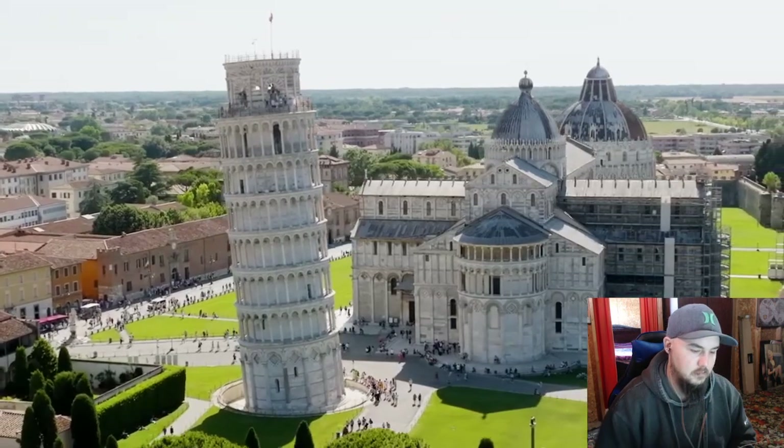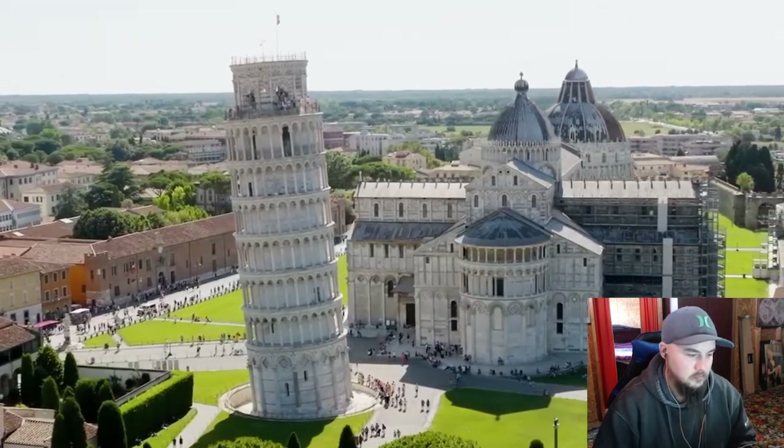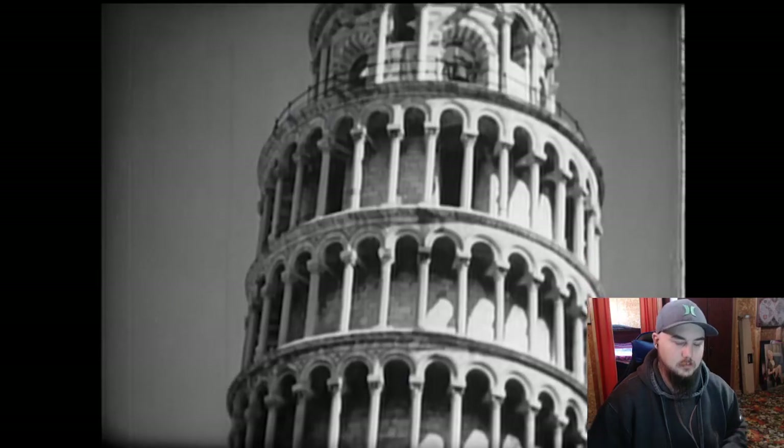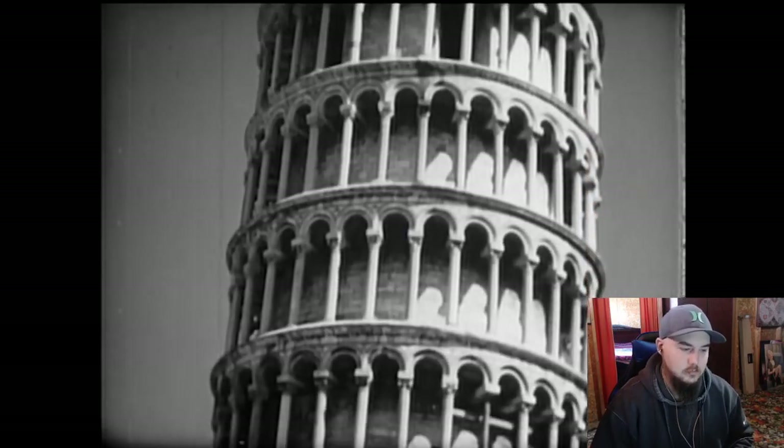For whatever reason, we humans love stuff like the leaning tower. There's just something special about a massive structure that looks like it's about to fall over. But you might not know that it almost did. I actually want to go see that at some point. It's such a cool tower.